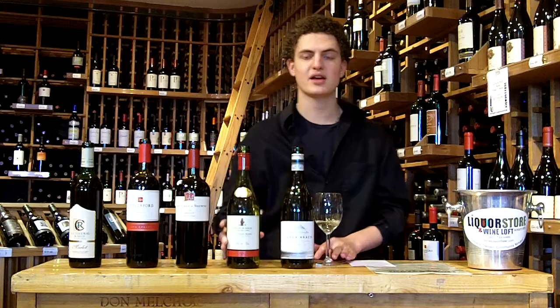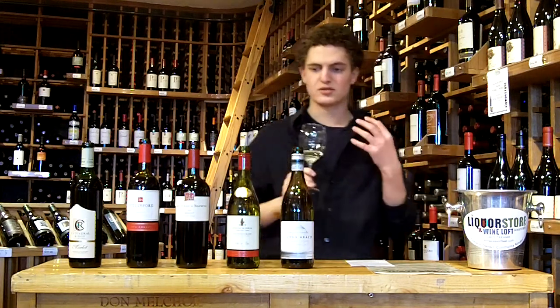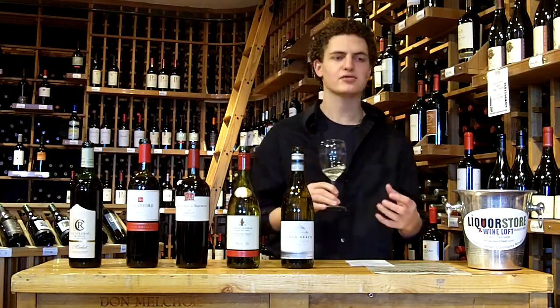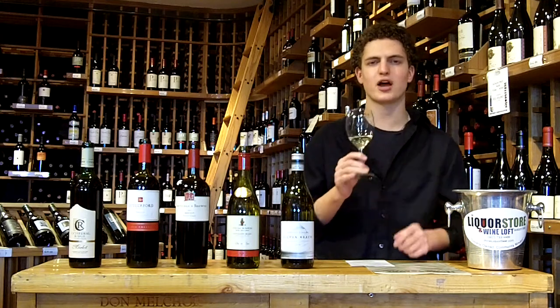The Villa Maria Sauvignon Blanc. The nose on this one is more yellow grapefruit, a little bit of that minerality, and a nice floral character. There is a little bit more of a grassy character to this one — more of a fresh cut grass.